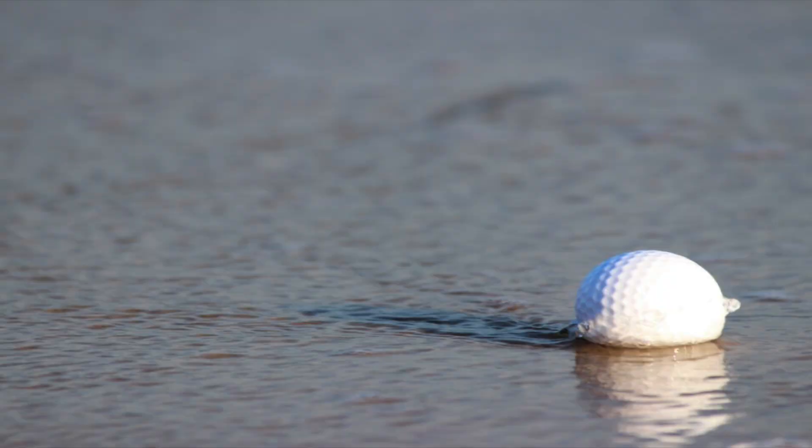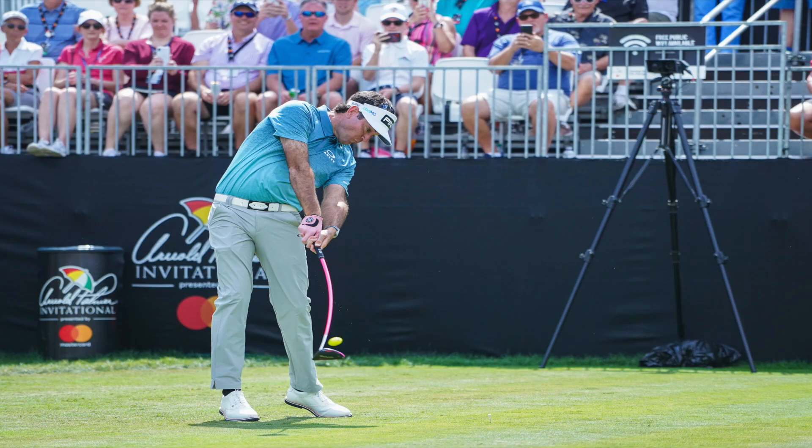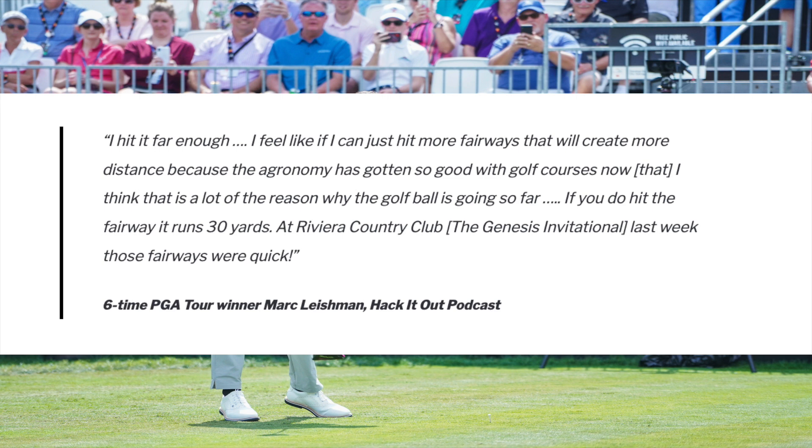Similarly to slope, it is also worth remembering the effect that the conditions of the course you are playing on have on golf ball distance. Waterlogged fairways compared to bone-dry ones are obviously going to have a major impact on the total distance the golf ball travels, and this is also something to bear in mind when watching the pros on TV. The pros are the best players in the world and their skill is the key factor in explaining how much farther they hit the ball, but the world-class course conditions they play on every week also have an impact. Six-time PGA Tour winner Mark Leishman recently stated that part of his strategy for the upcoming season was simply to hit more fairways, because he believed he could gain up to 30 yards of distance due to the great condition of the fairways on the PGA Tour.